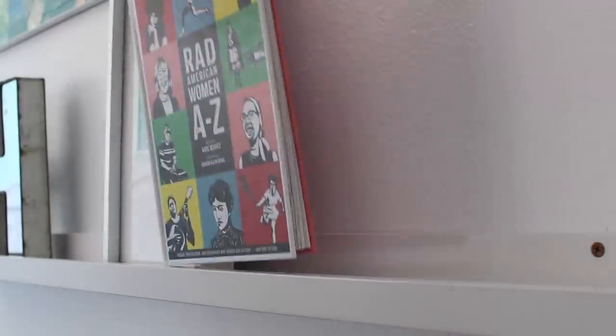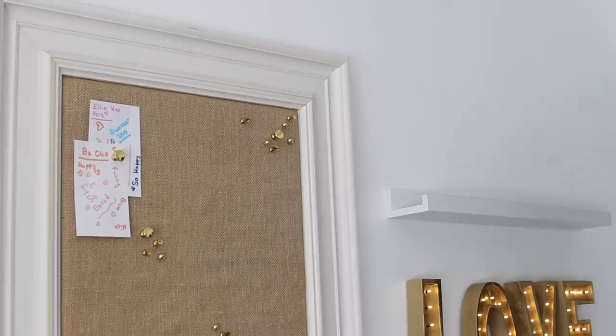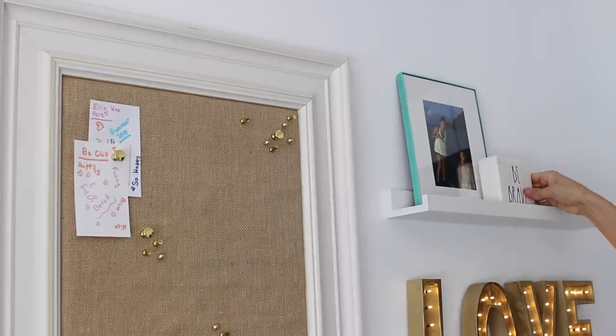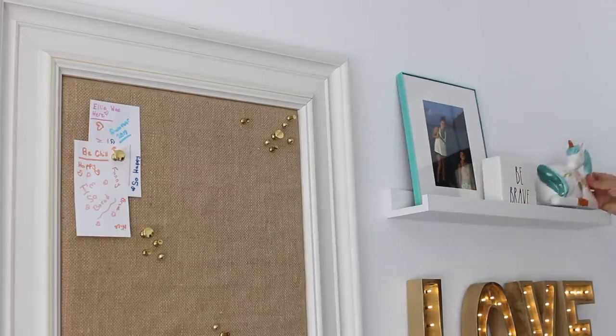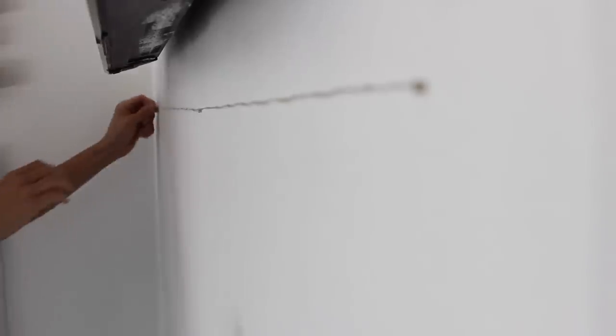I kicked everything off by designing the gallery wall. I had everything on hand minus the unicorn with the mint blue and this camera. I wanted to make it interactive, so I gave her a place to hang photos she can take with the new Polaroid camera. I also put a love sign as a nightlight, then strung fairy lights across the wall. I added clips from Michael's for her to display Polaroids with friends during sleepovers.